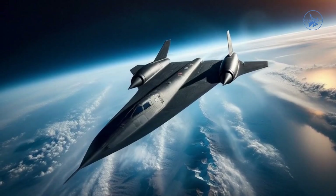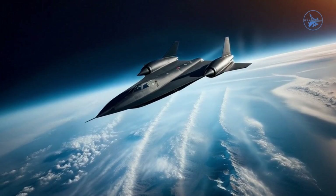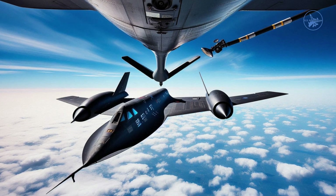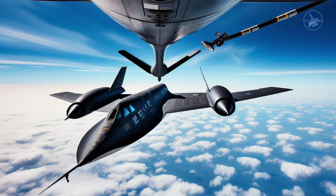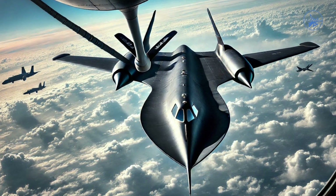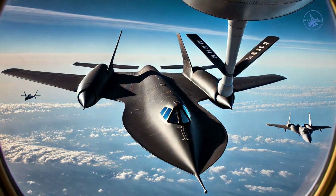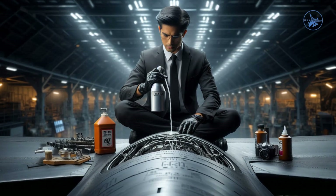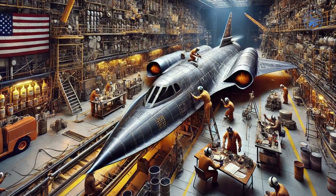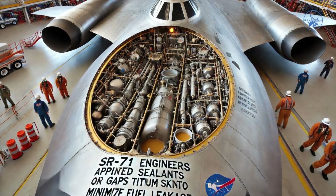This ingenious design balanced structural integrity with operational performance, embodying the remarkable innovation of the SR-71. The SR-71 incorporated weight-saving measures, including using its aircraft skin as the fuel tank instead of separate metal tanks, which would have been too heavy, or lighter plastic tanks, which would melt due to the intense heat generated by aerodynamic friction. Engineers applied sealants to every gap in the titanium skin to minimize fuel leakage. However, because the titanium skin expanded and contracted with each flight, these seals gradually degraded over time, allowing fuel to leak.